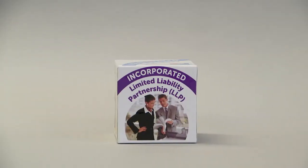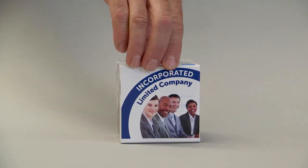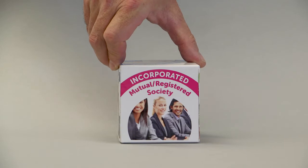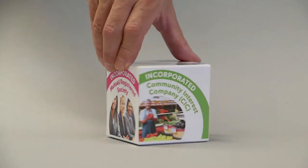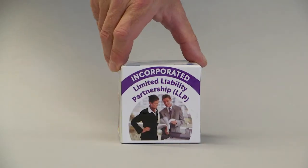There are four main types of incorporation: limited liability partnership, limited company, mutual or registered society, and a community interest company. The teacher, lecturer or trainer will explain each one in turn.